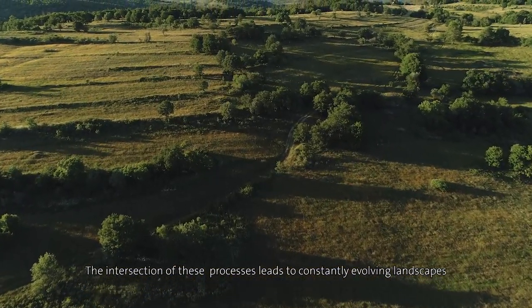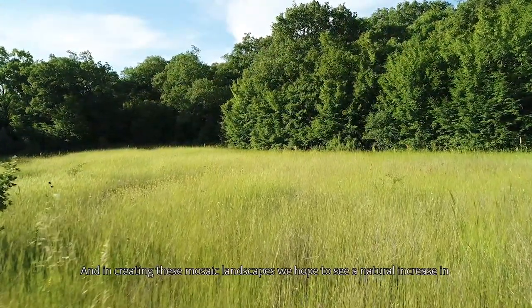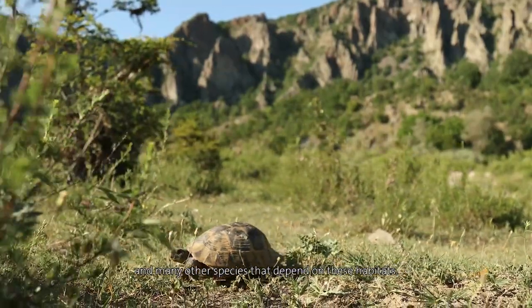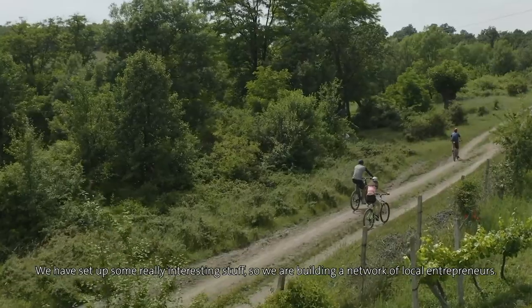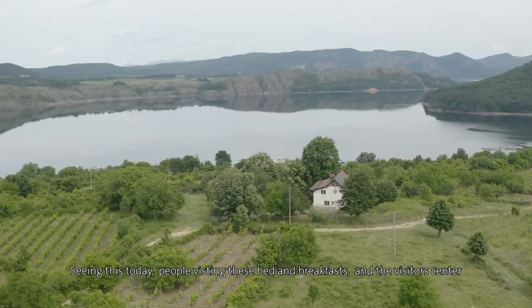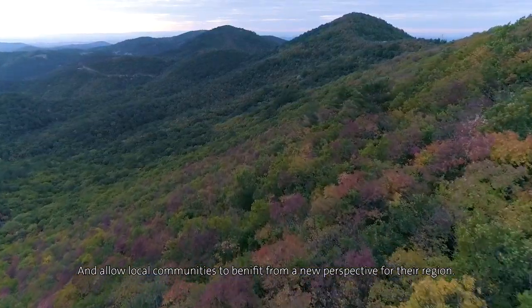The intersection of these processes leads to constantly evolving landscapes rather than fixed habitats — this dynamic is key to preserving Europe's rich biodiversity. In creating these mosaic landscapes, we hope to see a natural increase in populations of the endangered Spur-thighed tortoise and many other species. This explosion of wildlife is also bringing tourism back into the region. We are building a network of local entrepreneurs, with people visiting bed and breakfasts and visitor centers — that's a hopeful thing. Through our work, we're bringing wildlife and ecological processes back into the Rhodopes and allowing local communities to benefit.